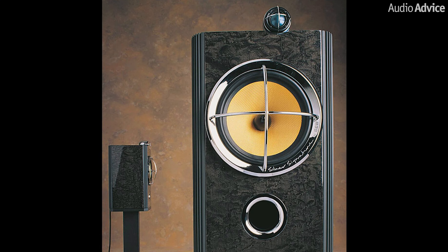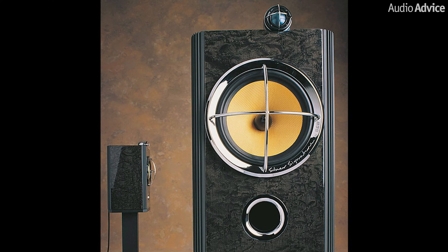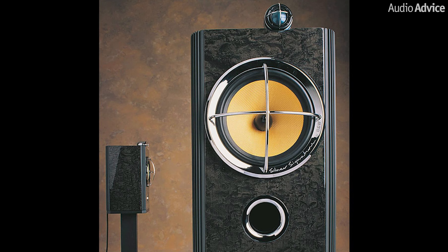Some of their original Signature models still command a very high price on the used market even 30 years later. Bowers & Wilkins showed their first Signature speaker in 1991 to celebrate their 25th anniversary. In that 33-year time span, there have been only 6 Signature releases. And if you're doing the math, that also makes B&W almost 60 years old, which is incredible in its own right.